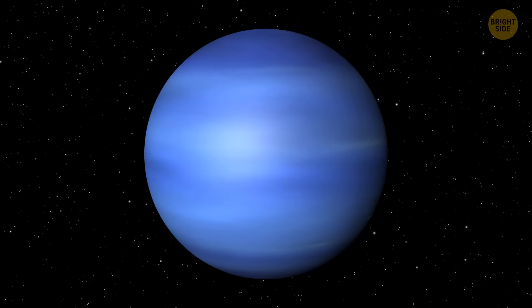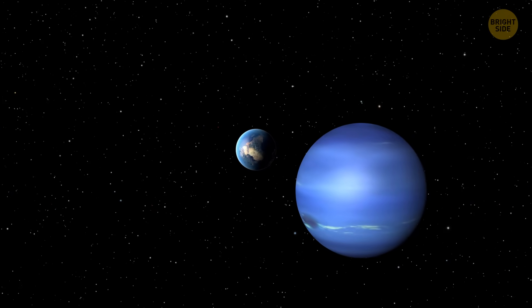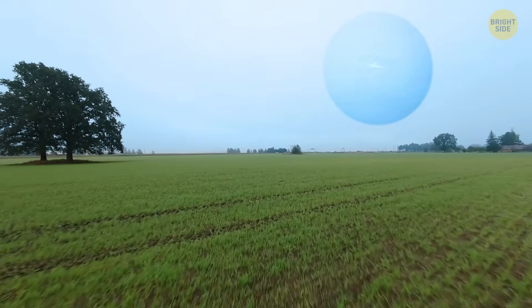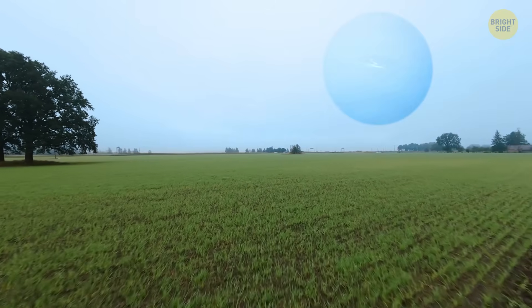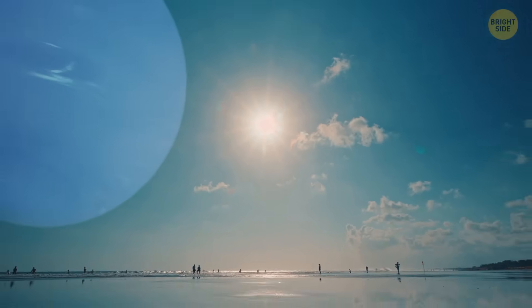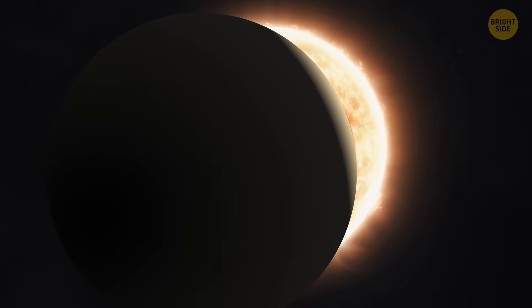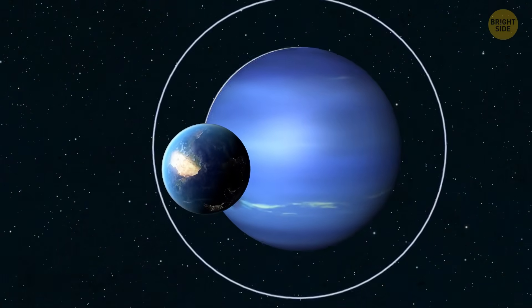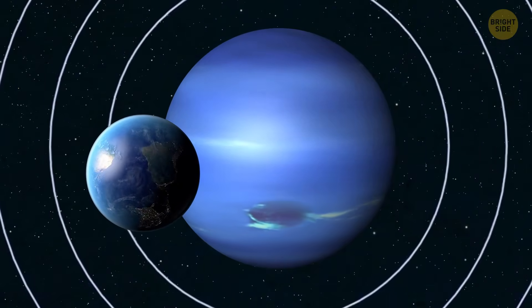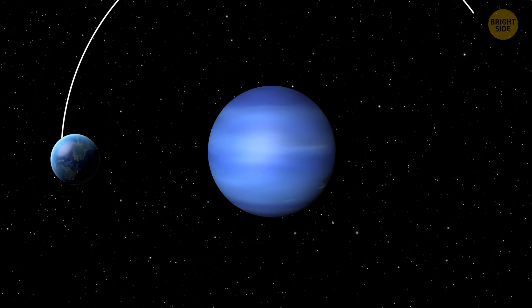I've got one more experiment for you. Let's replace the Moon — our good old satellite — with Neptune. The ice giant is definitely way larger than the Moon, and the planet would look like a bright blue hot air balloon in the sky. We would see it not only at night but also during the day. It would appear to be 15 times larger than the Sun. Solar eclipses would seem to continue for ages — once the Sun vanished behind Neptune's edge, our planet would be plunged into complete darkness for no less than an hour and a half. And since Neptune is also much more massive than Earth, our planet would end up as a satellite — Neptune's Moon.